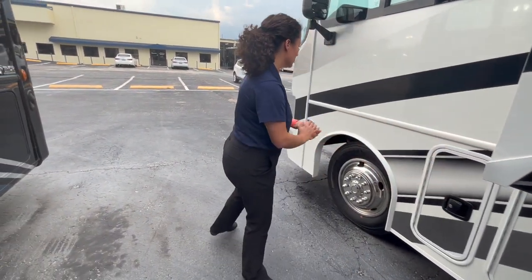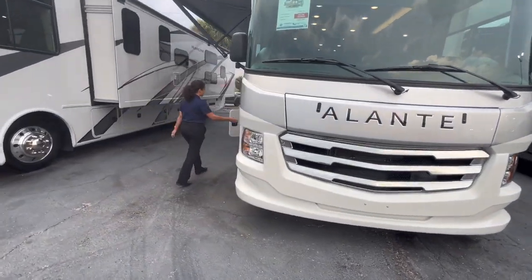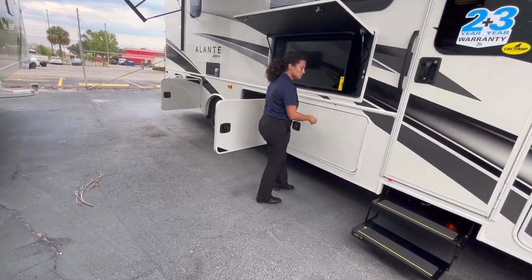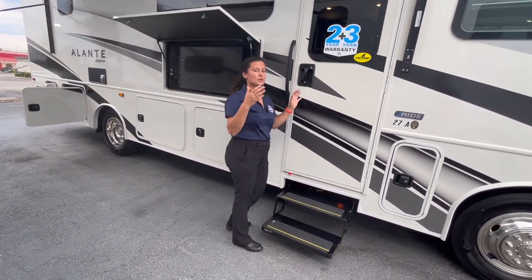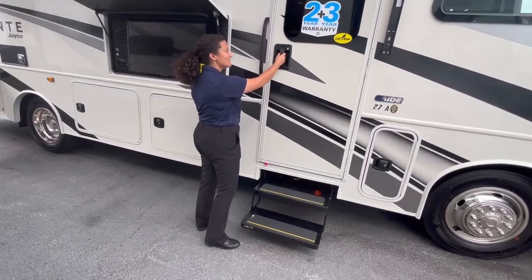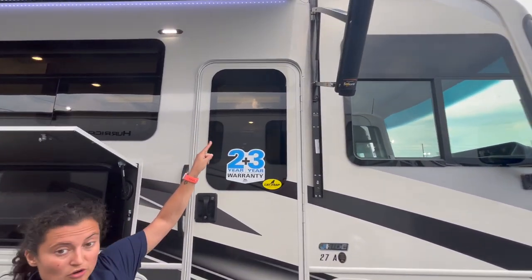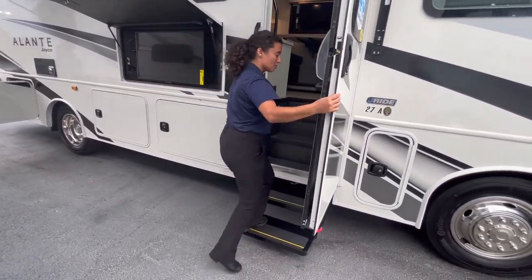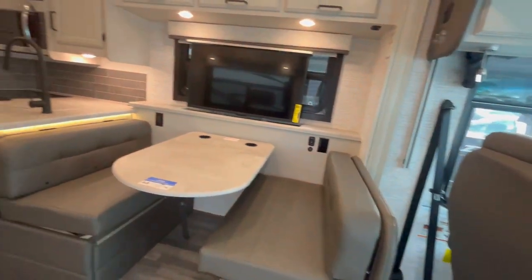That solar panel is great for trickle charging the battery. Keep in mind — solar packages, unless you have a heavy-duty setup with lots of lithium batteries and a heavy-duty inverter, don't necessarily run everything on the coach. Solar is great for maintaining your battery life above 50% of regular lifespan. The entry door has a large window — they've increased the window size, which is great. Don't overlook the two-year interior and three-year structural warranty, which is 365 days longer than everybody else.